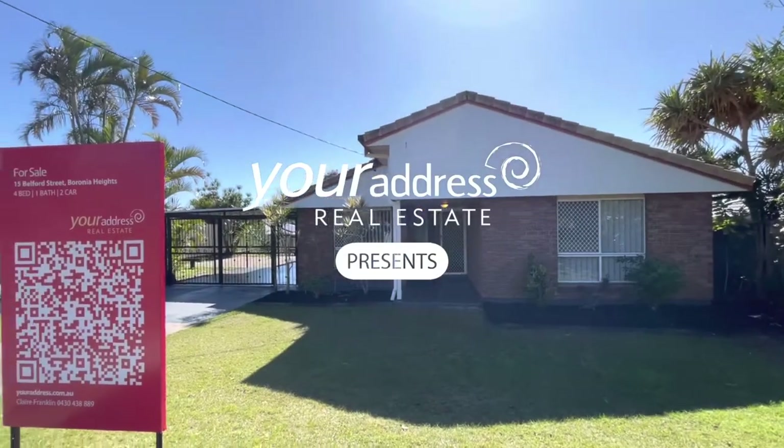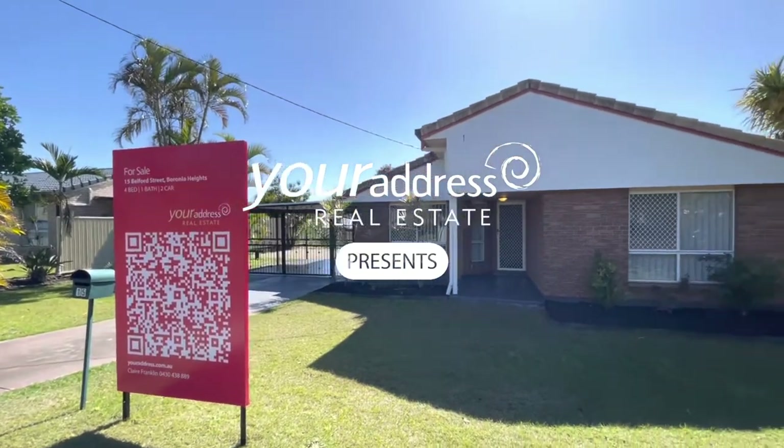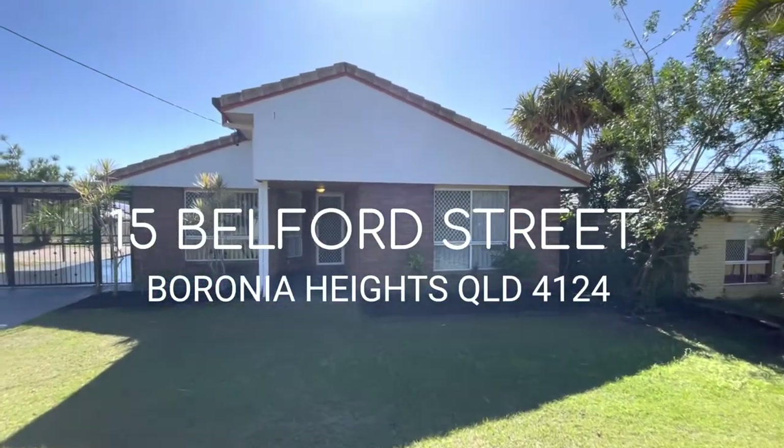Welcome to 15 Belford Street, Boronia Heights. This is a four bedroom, one bath, plus carport, recently renovated, ready to move in.